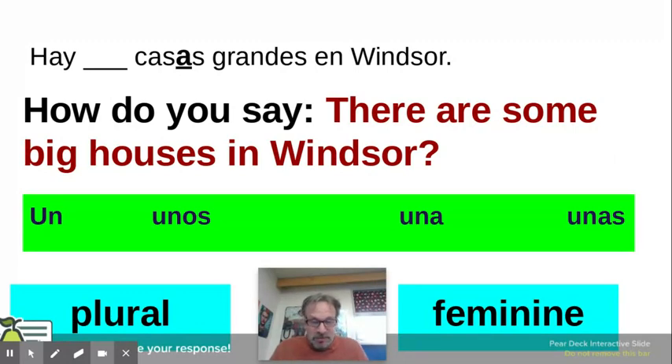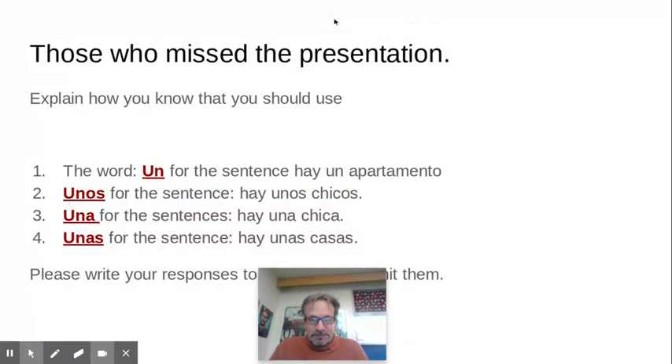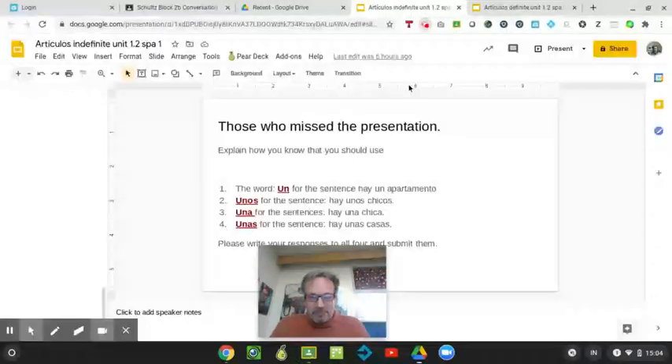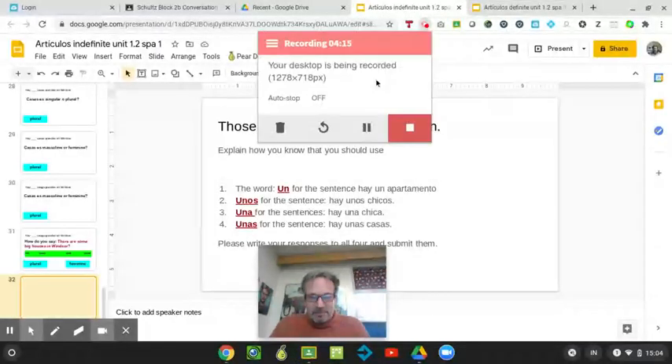So that's that. You know how to do indefinite articles. If you don't, there's some more practice with the Google Form.